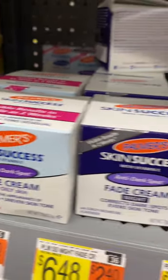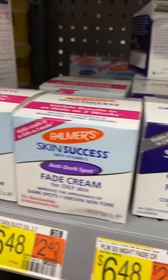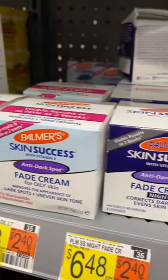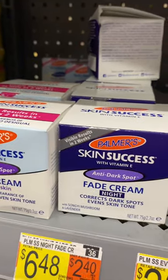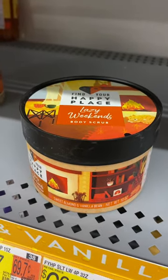They have a Palmer's facial cream — it's a nighttime cream, anti-dark spot, for all skin types including oily skin, and it's only $6.48. Palmer's works really well. I use Palmer's all the time for hand cream.